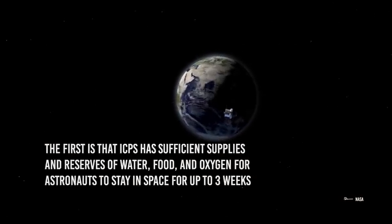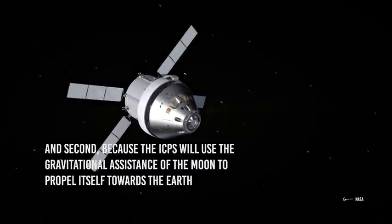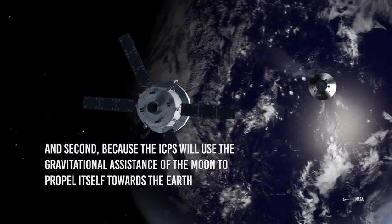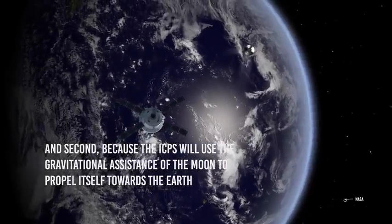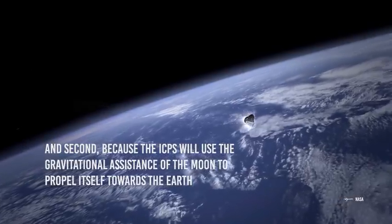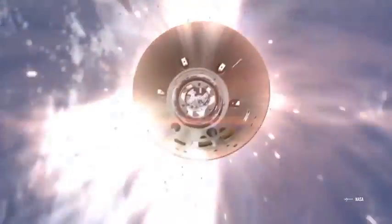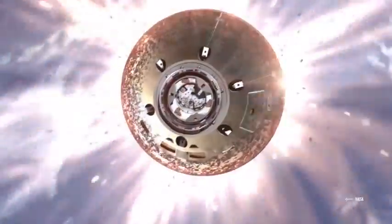The first is that the ICPS has sufficient supplies and reserves of water, food, and oxygen for astronauts to stay in space for up to three weeks. And second, because that will not be necessary since for the return trip, the ICPS will use the gravitational assistance of the Moon to propel itself toward Earth, and once it leaves the influence of the Moon, it will be attracted by Earth's gravitational pull. Using only gravitational forces, the astronauts will be able to return home. Once they reach Earth's orbit, the ICPS will decouple and the Orion spacecraft will re-enter Earth for a safe return, just like Artemis I.